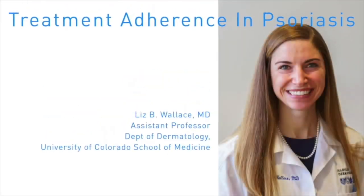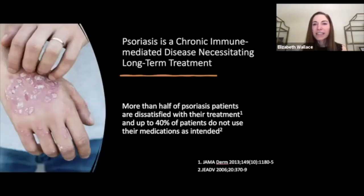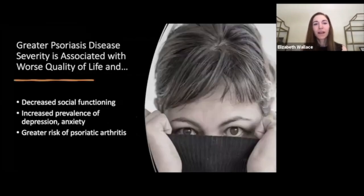In this module I'm going to be discussing treatment adherence in psoriasis. Psoriasis is a chronic immune-mediated disease that in most cases necessitates long-term treatment to maintain disease control. More than half of psoriasis patients have been reported to be dissatisfied with their treatment, and up to 40% do not use their medications as intended. We know that treatment satisfaction is closely tied to adherence and patient preferences. Greater psoriasis disease severity is associated with worse quality of life — including self-consciousness, embarrassment, pain, and itch — as well as decreased social functioning, increased depression and anxiety, and a greater risk of developing psoriatic arthritis.